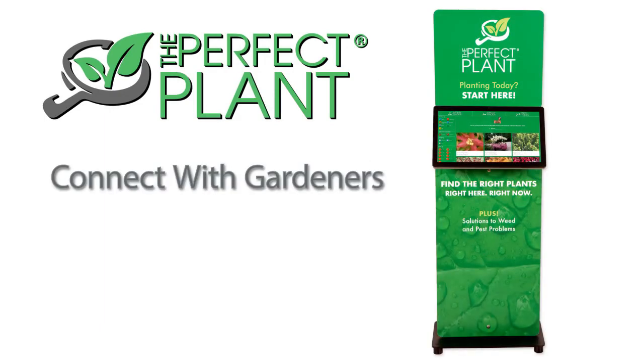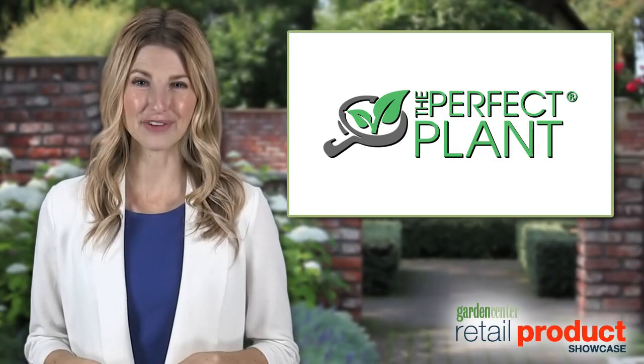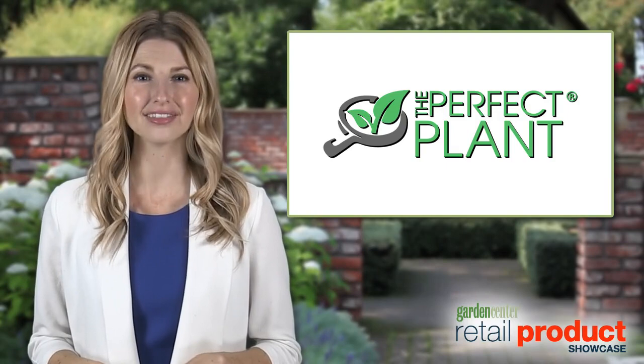The Perfect Plant helps you connect with gardeners, overcome labor challenges, and sell more products. The Perfect Plant is your in-store and online selling assistant.